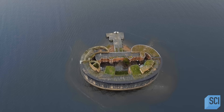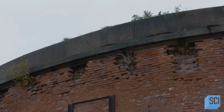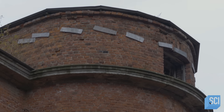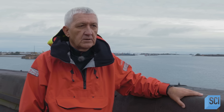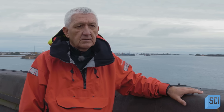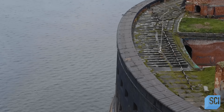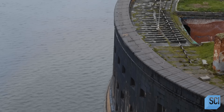Both Russian and European military forces considered it to be an impregnable stronghold with powerful artillery. There were 103 guns in the casemates and 34 on the top open layer. Military ships of the time couldn't breach these defences.